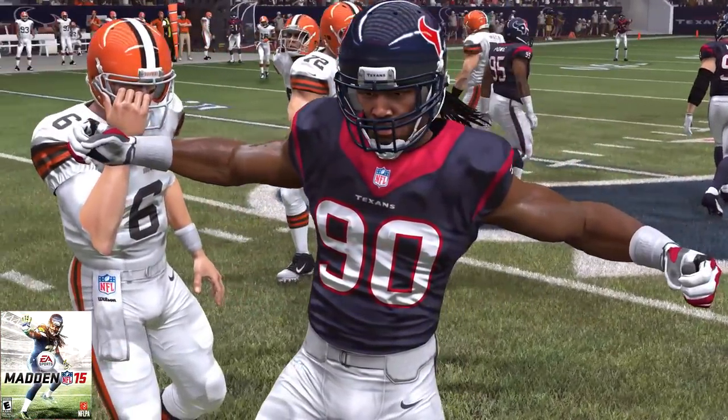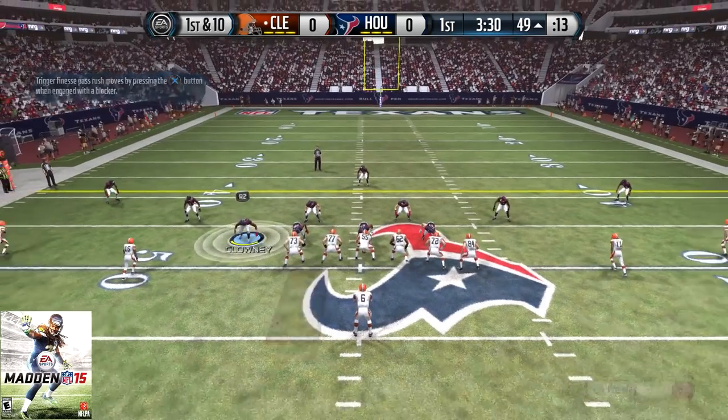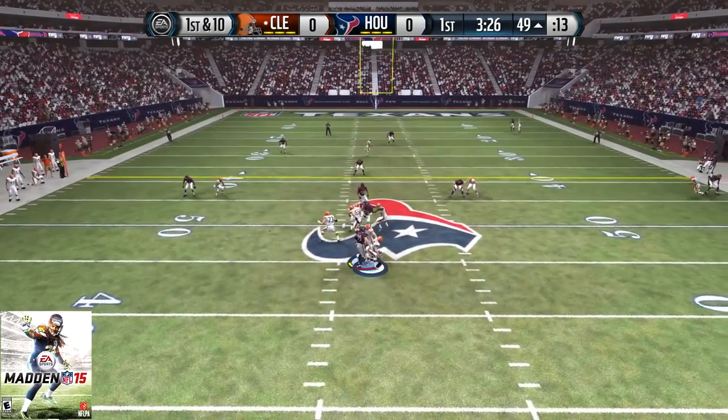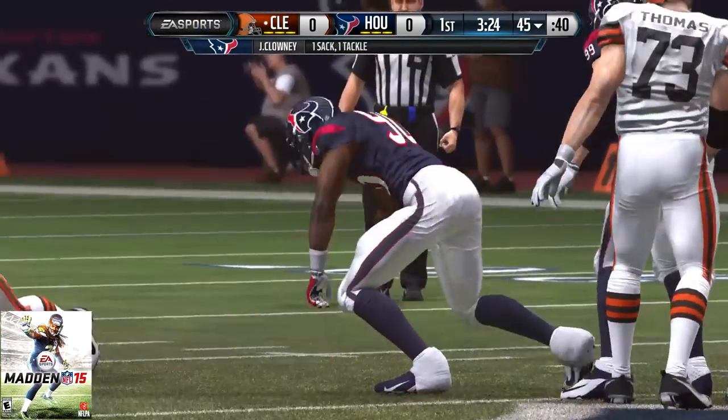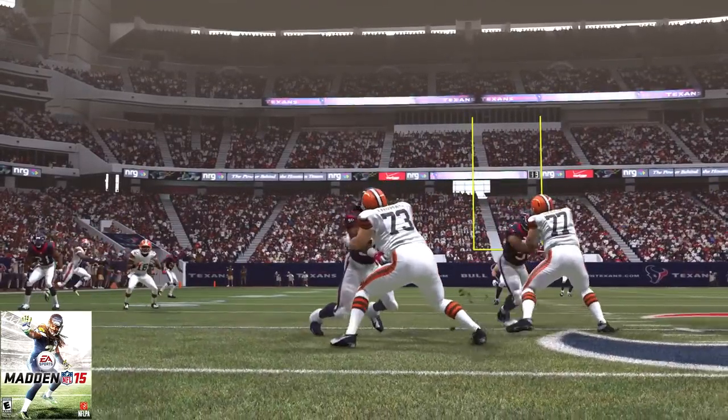For the Houston Texans in Madden 15, he is 83 overall — 88 speed, 79 strength, 92 acceleration. He also comes in with 86 tackle, 95 for his hit power, 94 power move, 85 finesse move, and an 87 for his block shed.